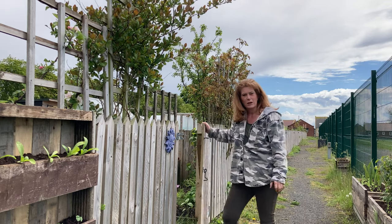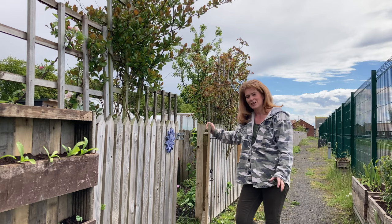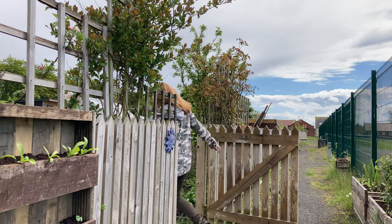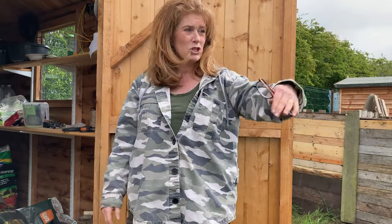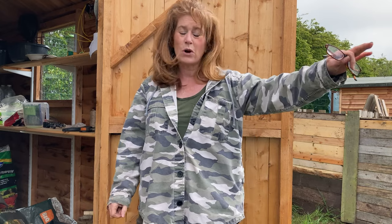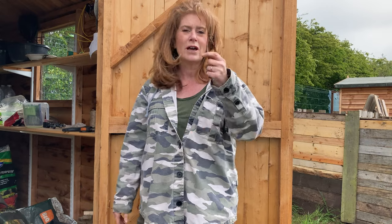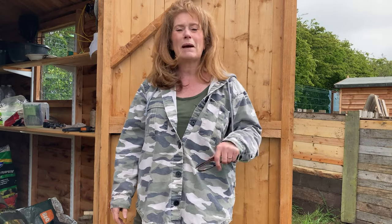Good morning, just thought I would give you a little tour around the allotment this late May and show you what's grown and what isn't. I'll take you around each bed and show you what I've got growing in each one. I haven't got every bed filled by any means - some are still empty. But first I'm going to hand you over to the back garden at home.